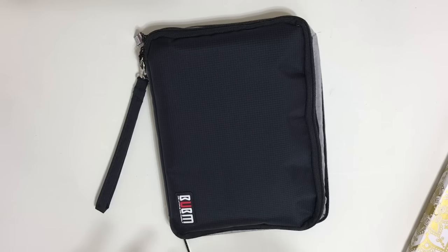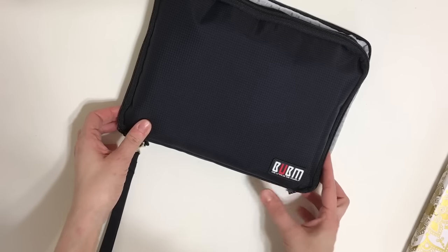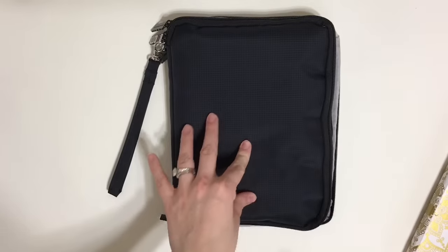So I was on Amazon and I stumbled upon an iPad case. Ladies and gentlemen, this is an iPad case that I have turned into a bullet journal case. The great thing is, I believe it's around $20 to $22 — I can't remember off the top of my head. Either way, it is from a company called BUBM — Be Unique Be Myself.